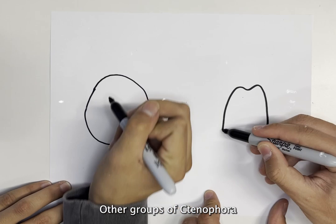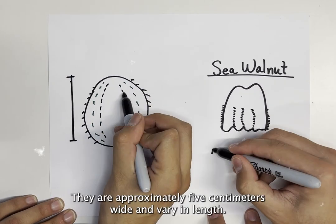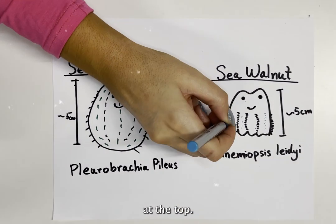Other groups of ctenophora include the sea gooseberries and sea walnuts. They are approximately five centimeters wide and vary in length. The sea gooseberry is more round, whereas the sea walnut is concaved at the top.